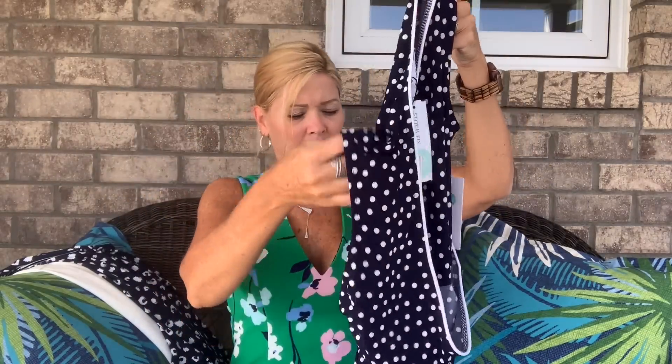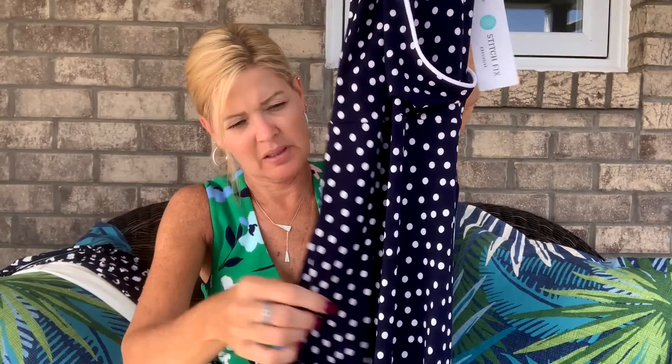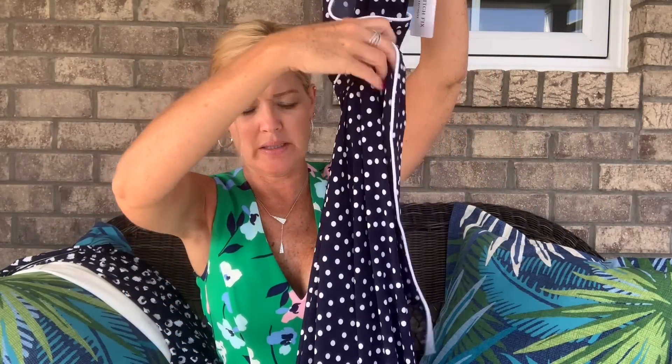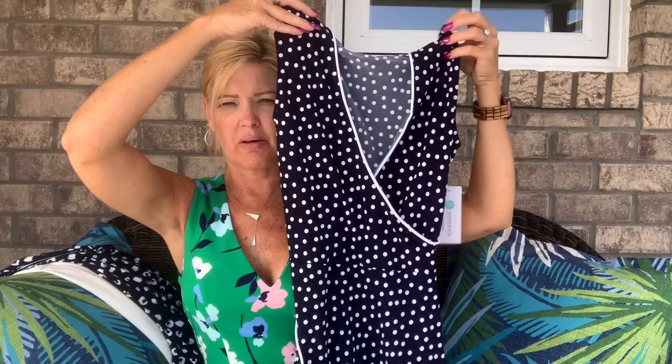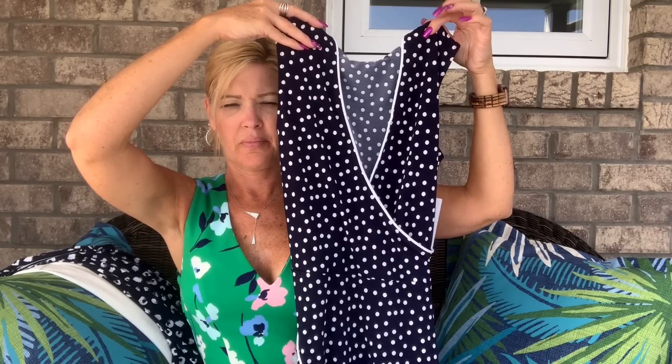Oh, I think this is a dress — yep, I did see this in my little preview. This is a dress by Leota and it has a little faux crossover at the top. It is a blue and white polka dot, has a tie belt at the waist, and flares at the bottom. It's a nice jersey material. I like the white piping around the neckline — that is pretty.